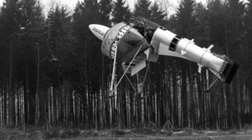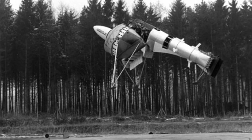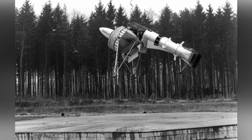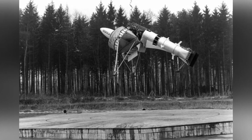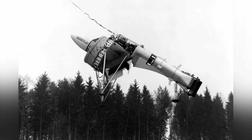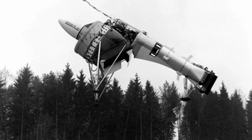After World War II, Liepisch, as one of the targets of Operation Paperclip, was brought to the United States to continue his research and development in aviation technology and had a significant impact on famous companies like Convair. At the same time, Liepisch went further down the path of non-mainstream designs.